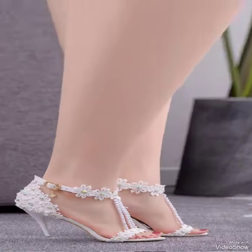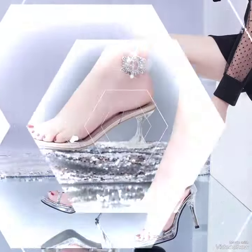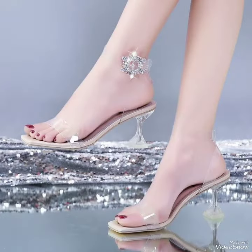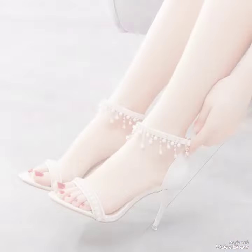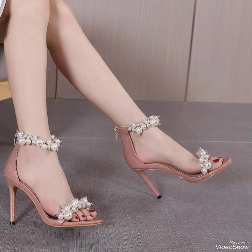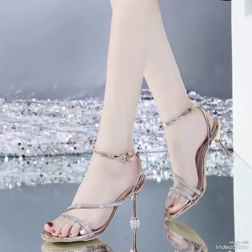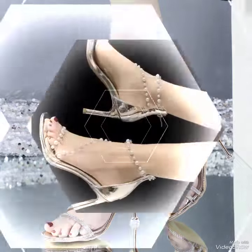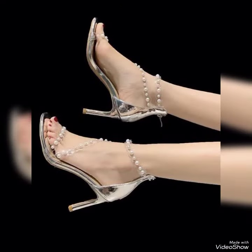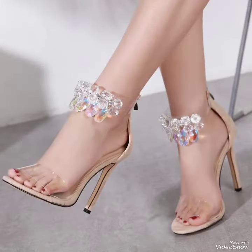You will definitely like it and your outfit will perfectly match with these designs. So guys, if you like all this collection please thumbs up for my video, share my video with your friends and relatives, and give your feedback in the comment section about how the collection and video was. Goodbye dear friends, see you soon again with another amazing fashion collection.